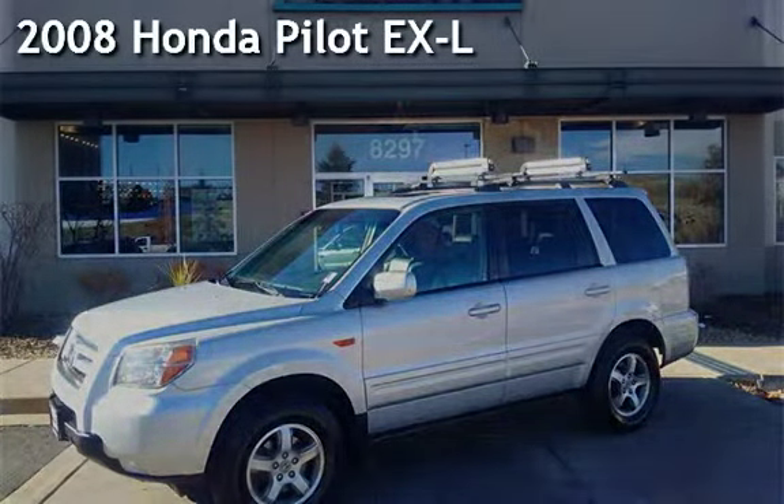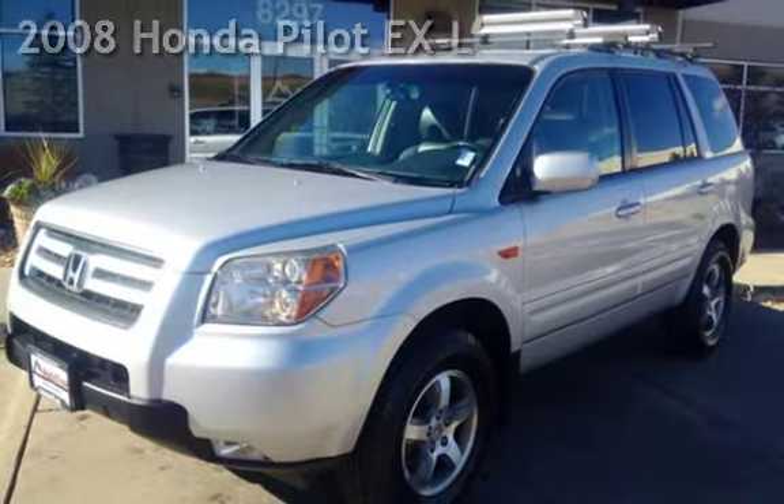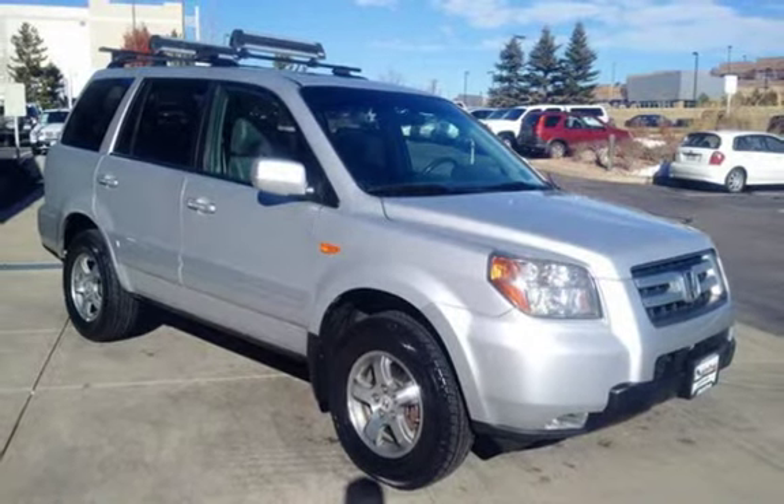Presenting a pre-owned 2008 Honda Pilot EXL. This four-door SUV has a six-cylinder, 3.5-liter V6 engine, with four-wheel drive and an automatic transmission.